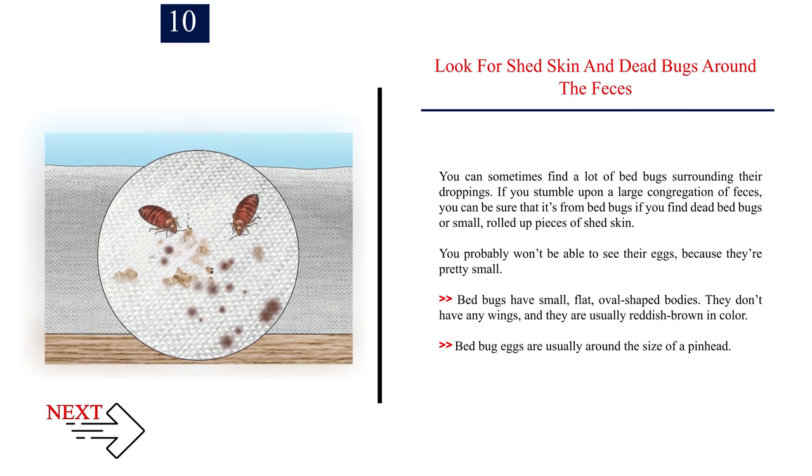Number ten: look for shed skin and dead bugs around the feces. You can sometimes find a lot of bed bugs surrounding their droppings. If you stumble upon a large congregation of feces, you can be more certain it's from bed bugs if you also find dead bed bugs or small rolled-up pieces of shed skin. You probably won't be able to see their eggs because they're quite small. Bed bugs have small, flat, oval-shaped bodies with no wings and are usually reddish brown. Their eggs are around the size of a pinhead.